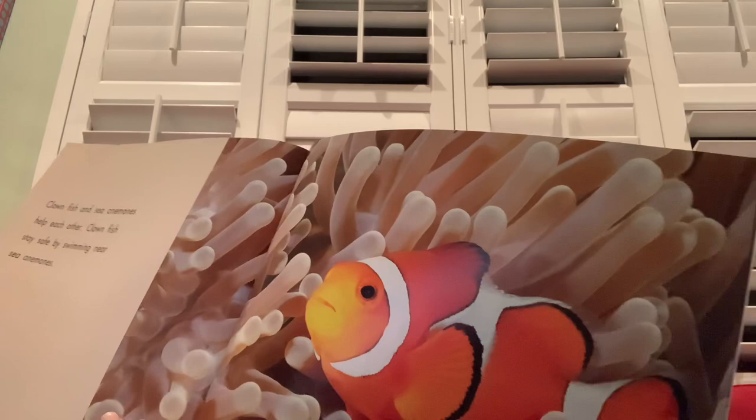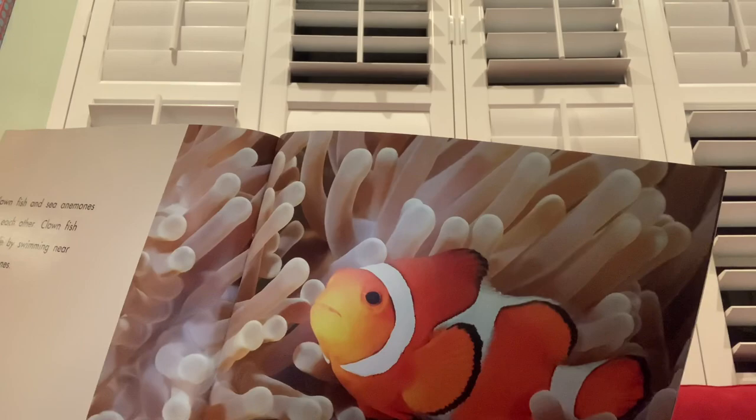Clown fish and sea anemones help each other. Clown fish stay safe by swimming near sea anemones. Clown fish eat food that sea anemones leave behind — this helps keep the sea anemones clean. So they're actually kind of cleaning up the sea anemones by eating the food that they did not want.